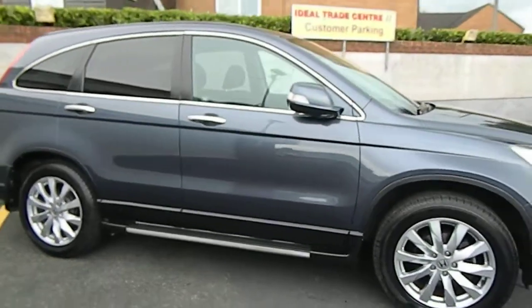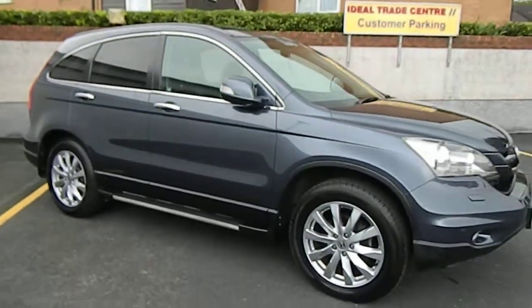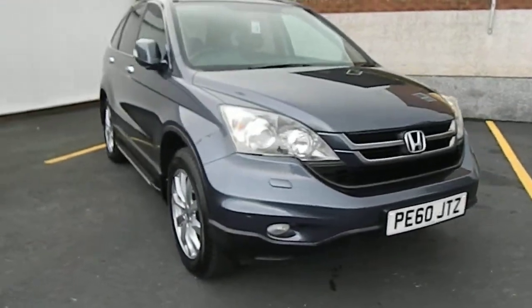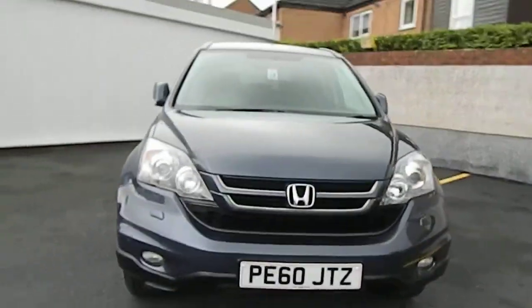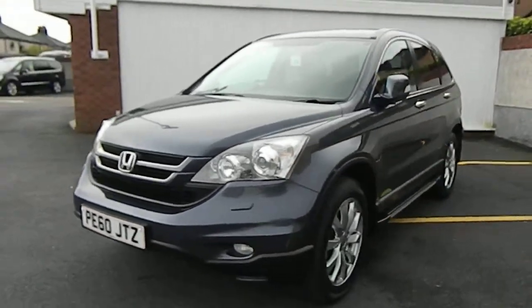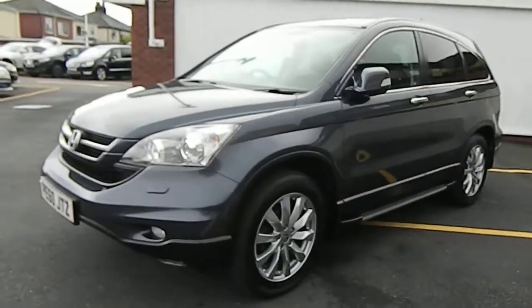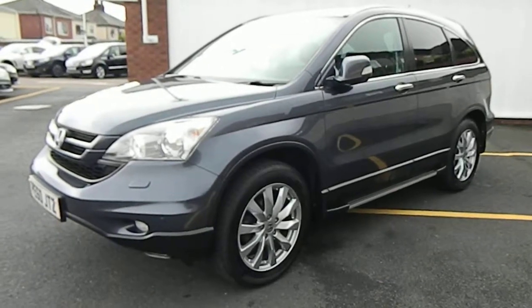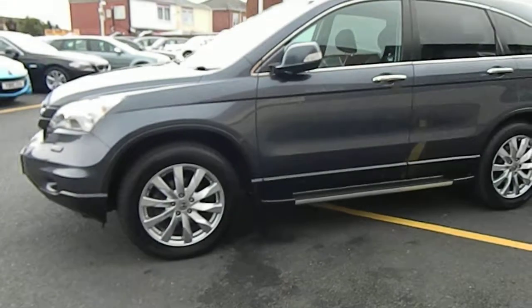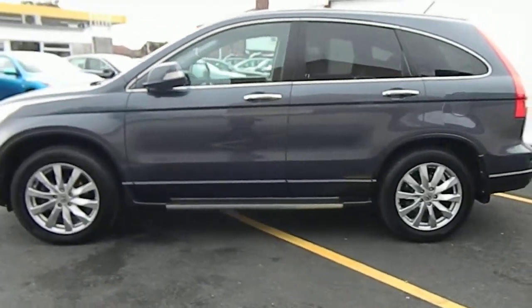I actually used this car for well over a week when it came in, just to make sure everything was right with it. Drives superbly. Just needed a set of tyres, which we put on, and the vehicle will come out with a 12-month MOT. It's ready for a service now, which we will do before the vehicle leaves us. Everything will be checked and working on the vehicle as you take it. And it comes with a three-month warranty.